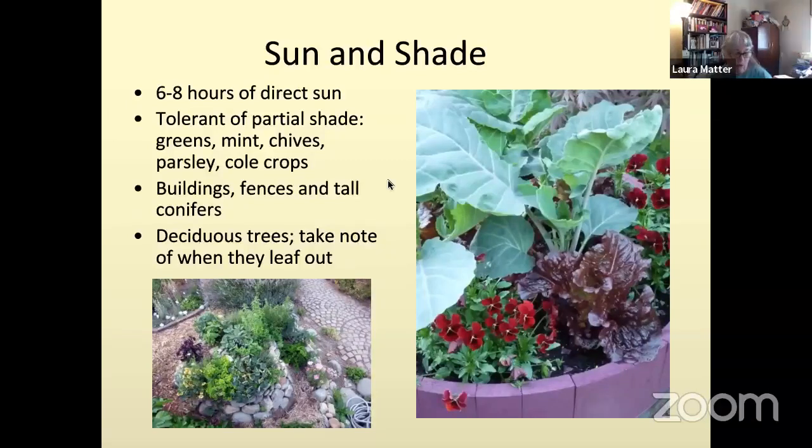Deciduous trees will leaf out in summer. It may seem like a really good sunny spot when you're standing there in February or March, but once the leaves come out it becomes very shady. You can capitalize on that by putting in early crops like lettuces or radishes in those areas, but then when the tree leaves out, you won't have as much sun.